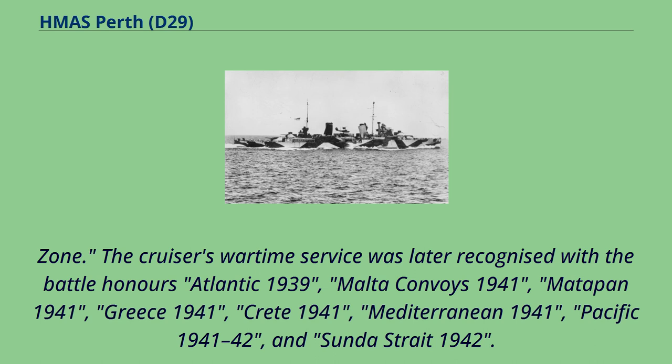The cruiser's wartime service was later recognized with the Battle Honours: Atlantic 1939, Malta Convoys 1941, Mattapan 1941, Greece 1941, Crete 1941, Mediterranean 1941, Pacific 1941-42, and Sunda Strait 1942.